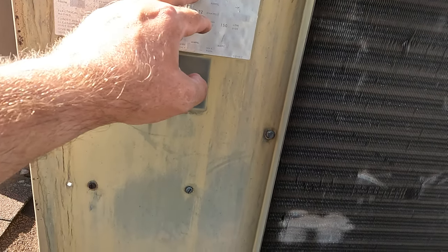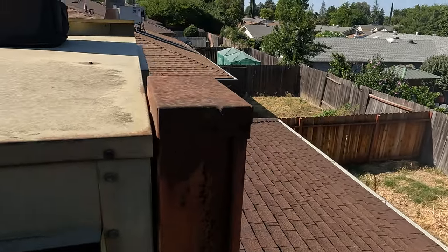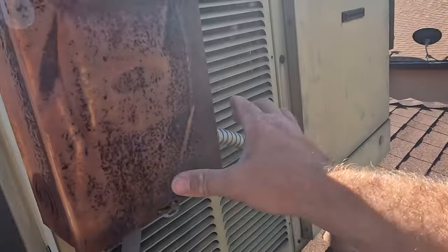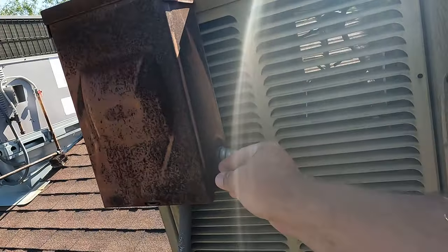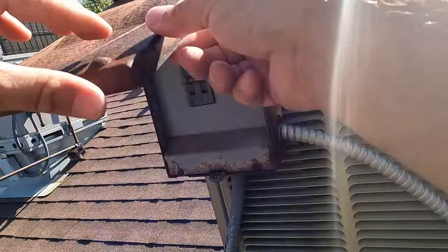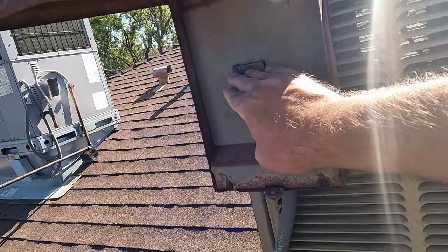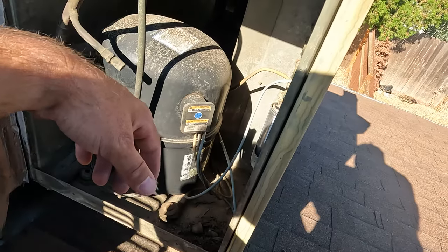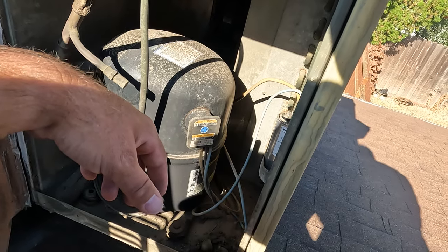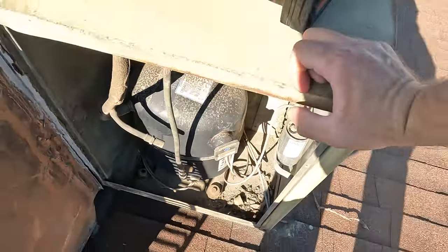This is a home warranty call. Home warranties kind of suck. I'm going to find the best way into this unit. I think the best way to get to this one is taking the entire top of the unit off.